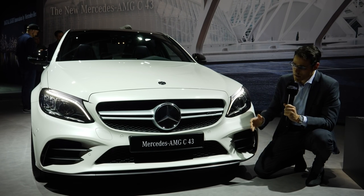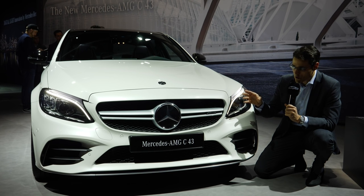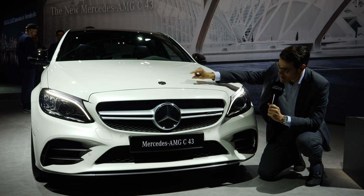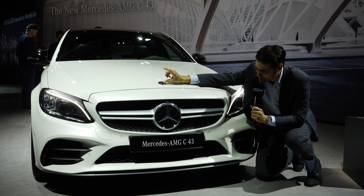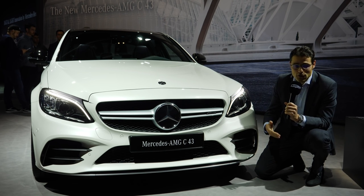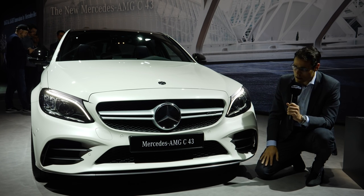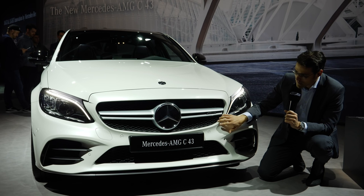The main difference in the front of the C-Class is always which line you are picking. Are you going with the executive line, which has the typical Mercedes-Benz star on top — which you can unfortunately also bend? And if you go for the avant-garde, the AMG line, the base model, or here for the C43, you have this more modern-looking front grille.